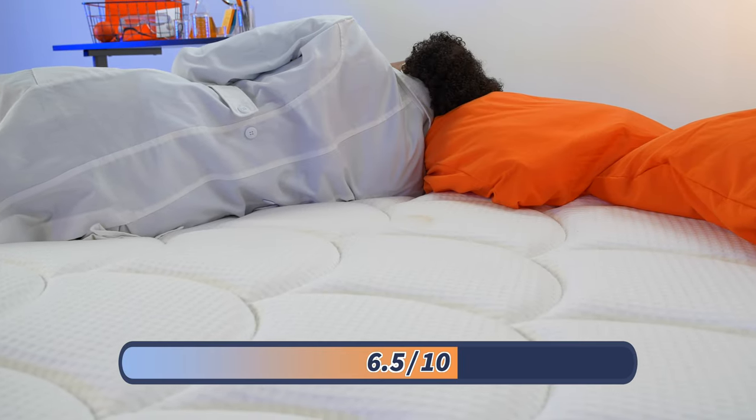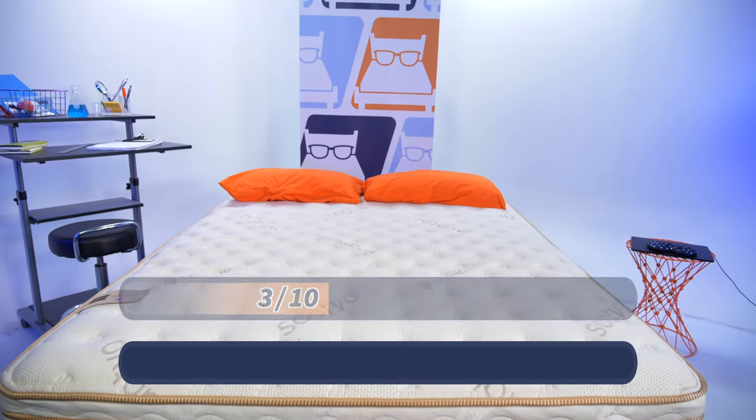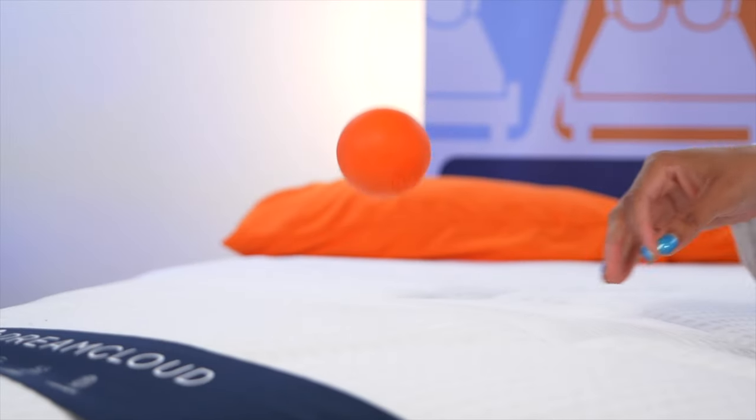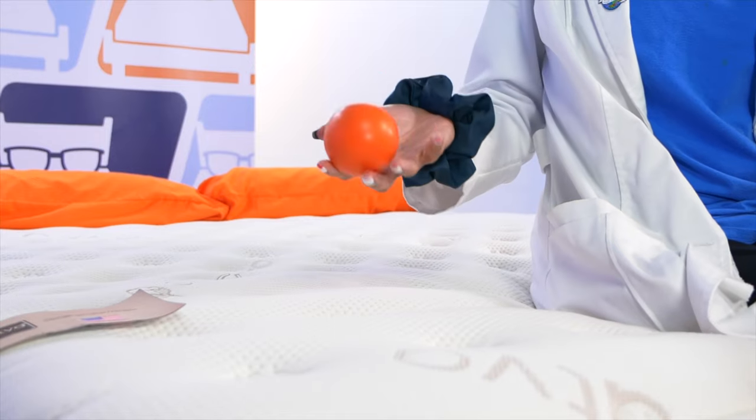At Mattress Nerd, we like to rate firmness on a scale of one to ten, where one is the softest and ten is the firmest. The DreamCloud is a 6.5 out of 10, which makes it medium firm and will work best for most sleepers. The Saatva may work for all sleepers because they have three firmness options: a plush soft version that's a 3 out of 10, a firm version that's an 8 out of 10, and a luxury firm version, which is medium at 6 out of 10. When it comes to feel, both beds are very similar — softness on top with a bit of bounce on the bottom from the coils.